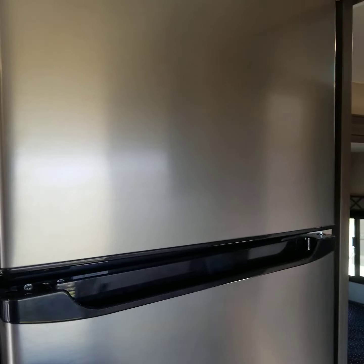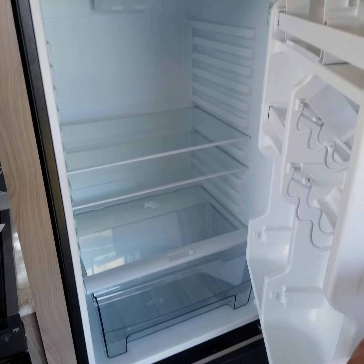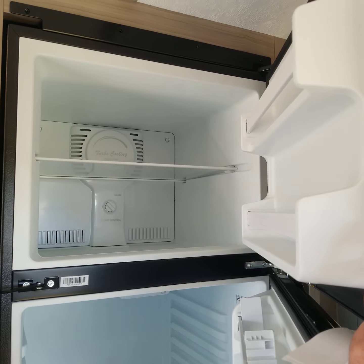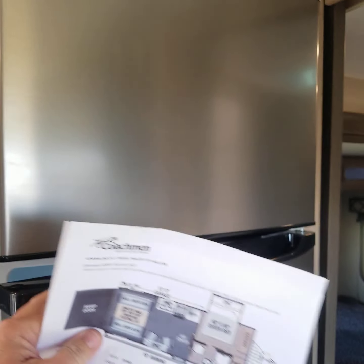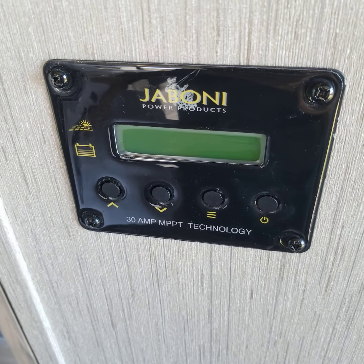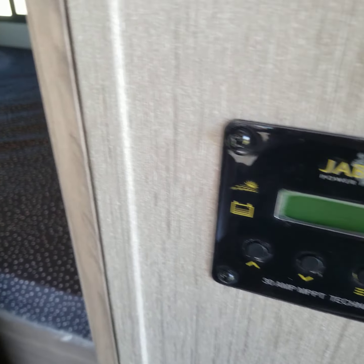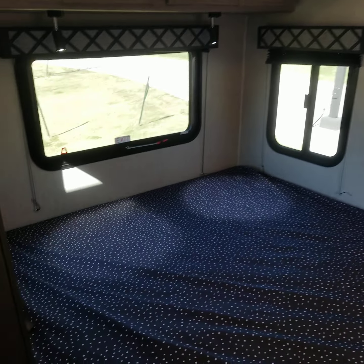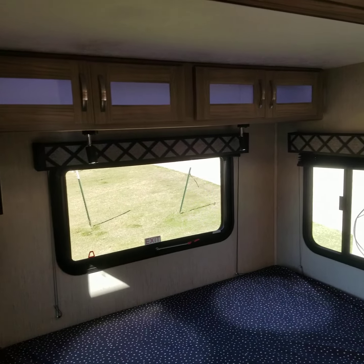It has a new 12-volt refrigerator that stays cold going down the road just like a traditional refrigerator, but gives you 10 cubic feet where a lot of others are 8 or 6. It keeps charged with the solar panel kit — we're plugged in right now, and you can see it showing what's charging. It also has LED reading lights above the bed.